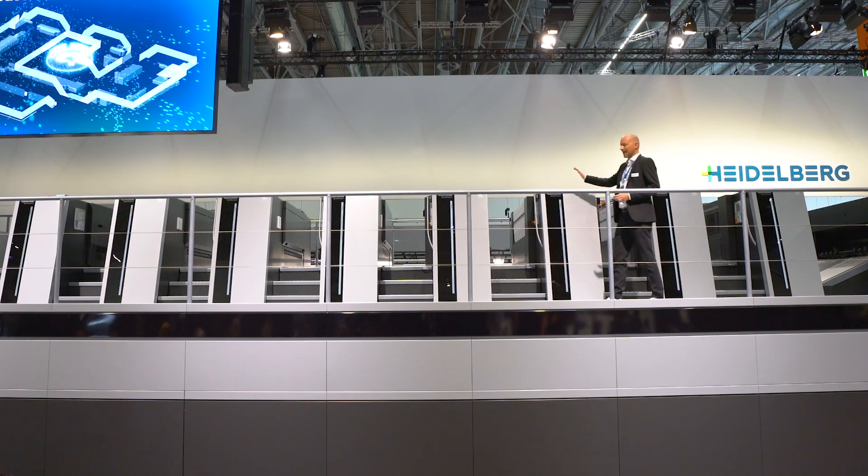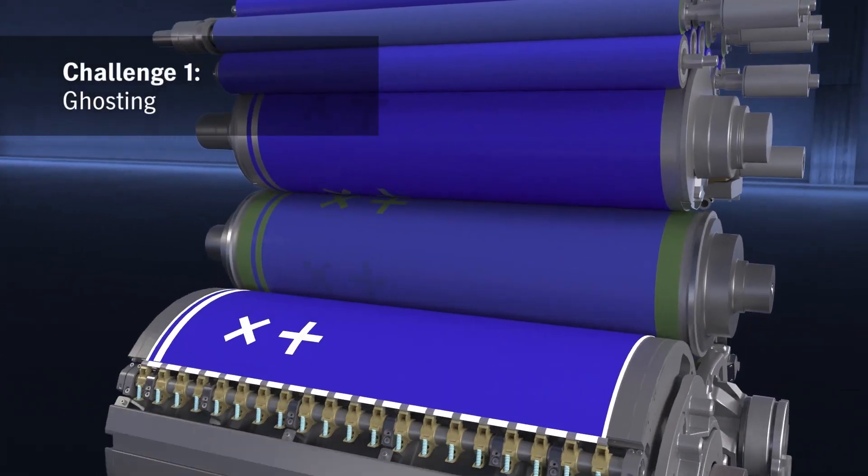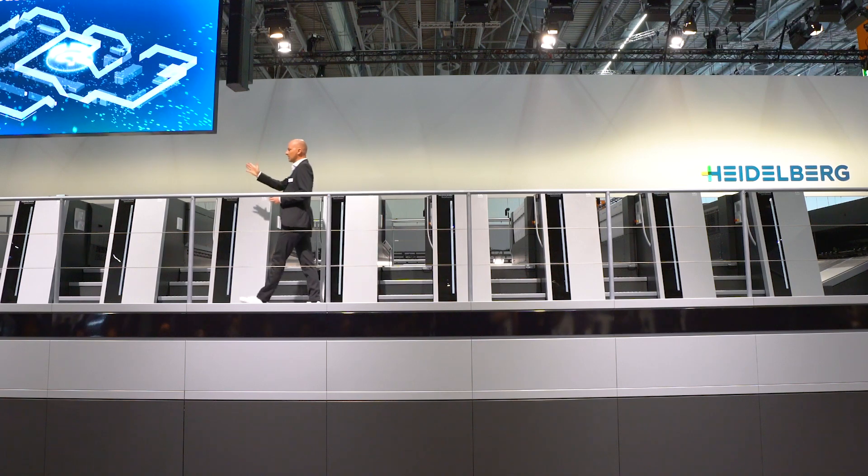The Heikolo XL inking and dampening unit, in combination with the AI assistant, reduces make-ready waste by up to 25%.